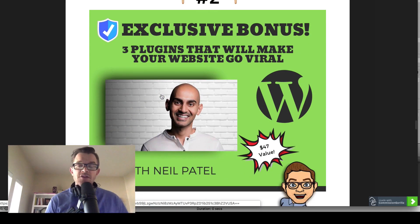Bonus number two is along the WordPress lines of things. These are fantastic plugins that Neil Patel talks about and suggests you use for WordPress. These are three plugins that'll make your website go viral by using simple referral plugins that incentivize people who visit your website to share your content with their friends and have some kind of reward. These are great plugins for your WordPress site, and there's some training included.